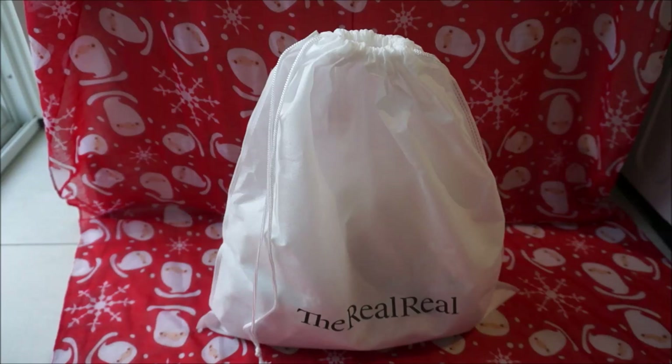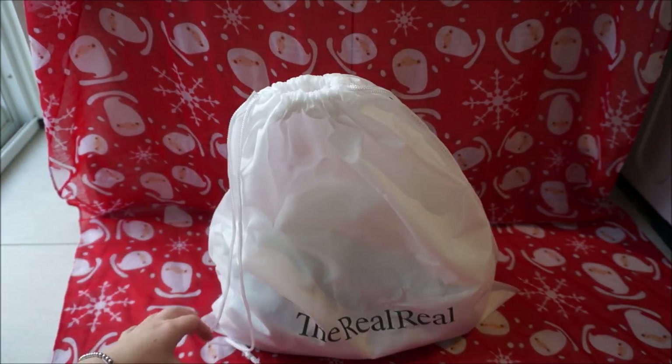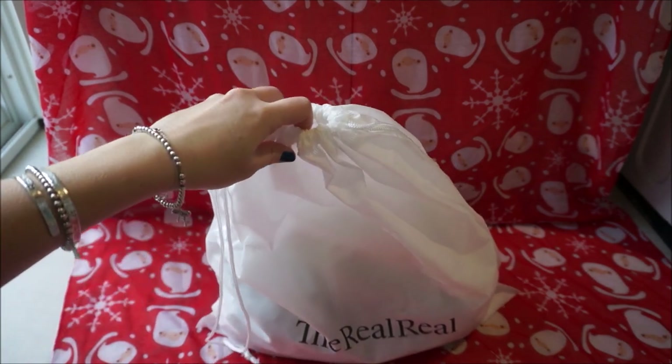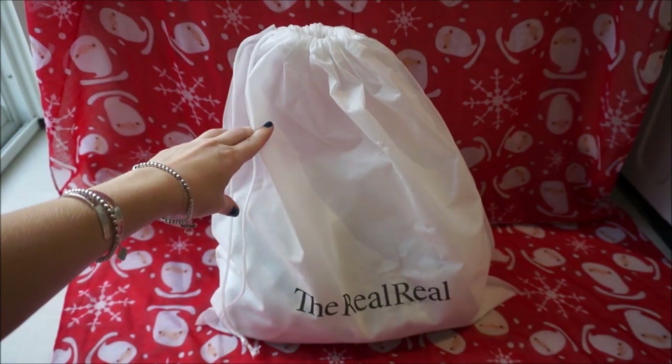Hi all, super excited to do this little reveal for you. It is the handbag that I got for Christmas — it's from the RealReal. Sometimes Happy and the boys have a little bit of help picking out a Christmas gift, and this is one that I saw and wanted right away, so I sent them the link to get it for me.